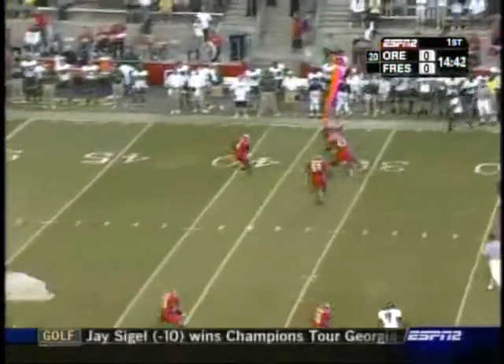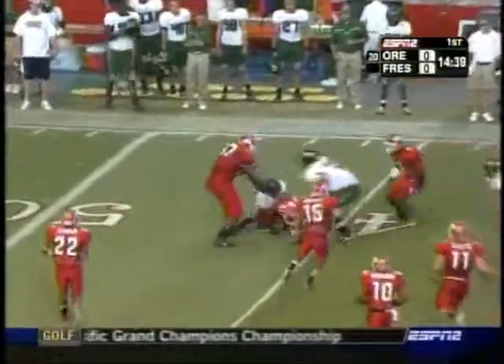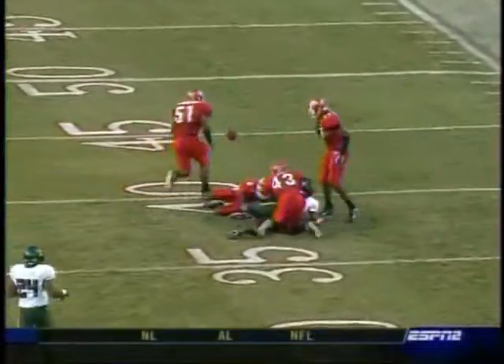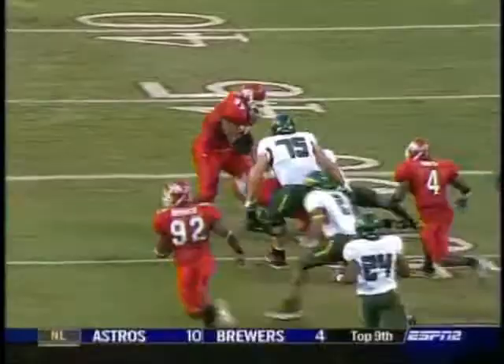Dixon to throw. He's got his man across the 35-yard line. Ball is loose — that's a fumble. And Fresno State's got it. Look at this: right smack in the middle of the number, and then just pulled away for the fumble. Huge turnover. Great break for Fresno State.